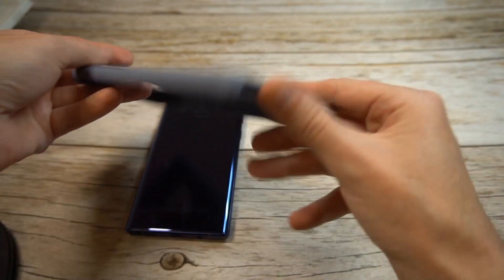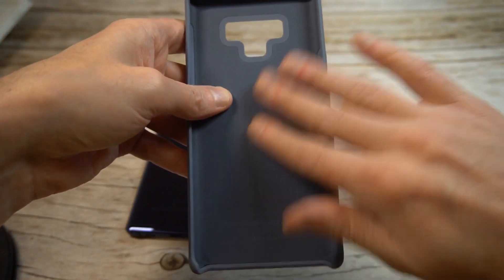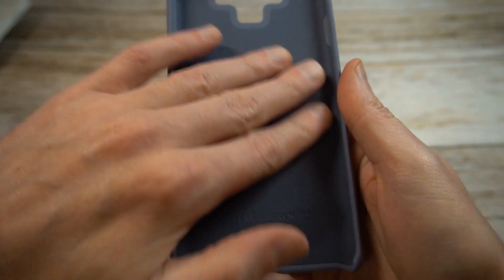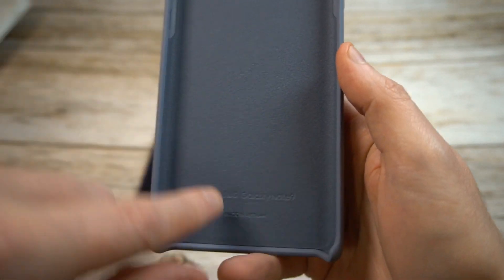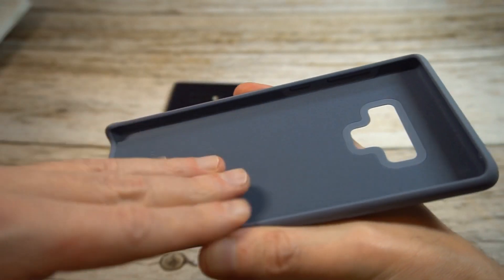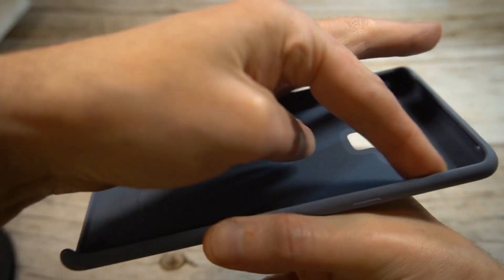It's actually got a little bit of give to it but it feels very premium. It doesn't have as much give as some silicone cases — it's actually a little more sturdy. The interior has this felt-like finish; it's not quite as felt-like as maybe the Apple version, but it feels really nice and is going to protect that glass back. There's a little Samsung Note branding on the inside.